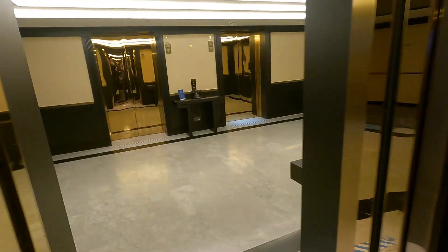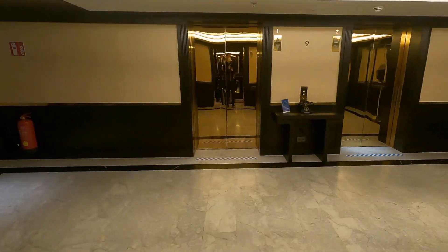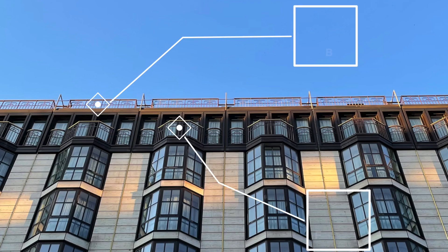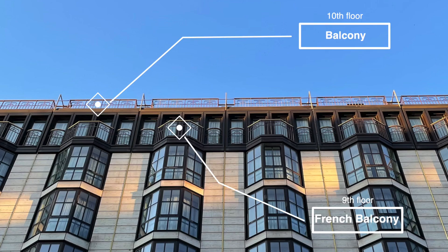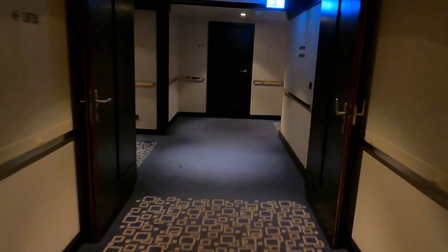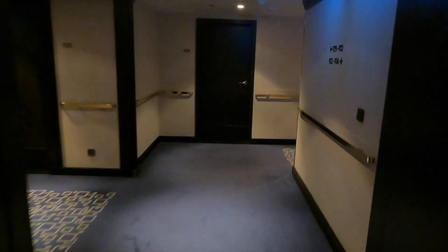So we headed up to level 9 of 10 to check out our king executive plaza room. Rooms on the 9th floor feature small French balconies, while rooms and suites on the 10th floor offer proper balconies. However, executive plaza rooms on floor 9 are 36 square meters, while the penthouse executive rooms on floor 10 are smaller at only 27 square meters. Let's have a look at our room number 928.